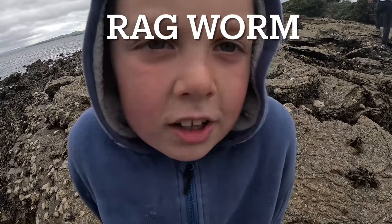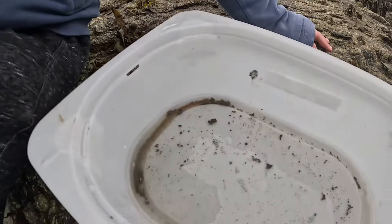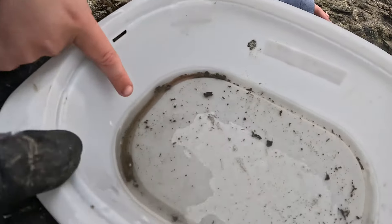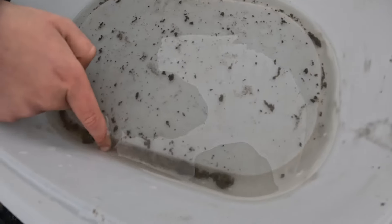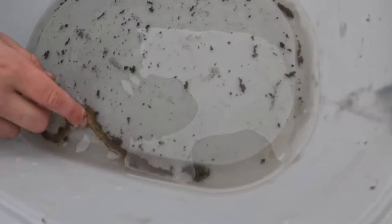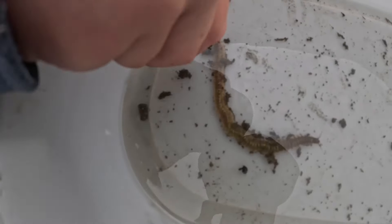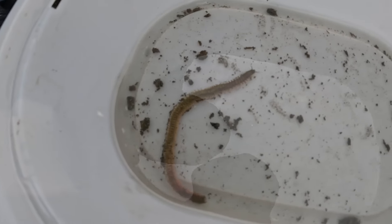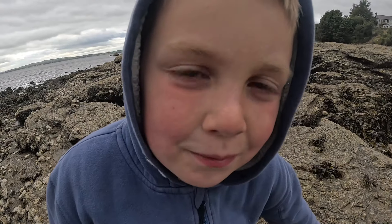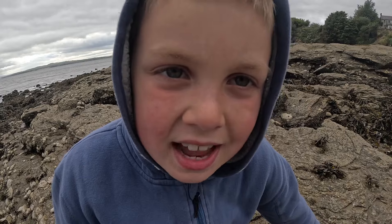Hey guys, check it out — we have just found a ragworm. I would lift it up for a show but these guys can give you a nasty nip.